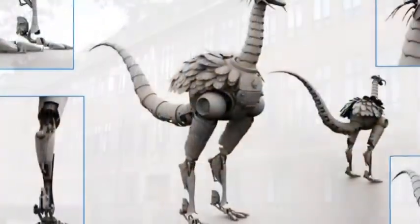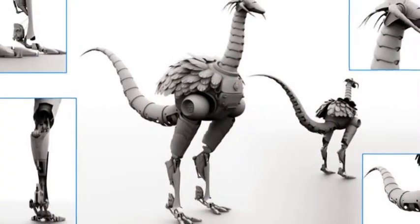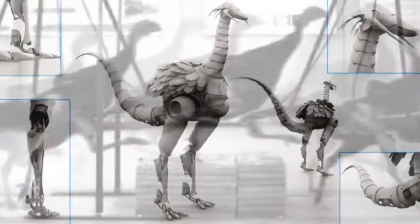Unexpectedly, the scientists found that running birds don't prioritize stability in a rigid robotic way. Instead, they let their bodies bounce around, while ensuring that they don't fall.